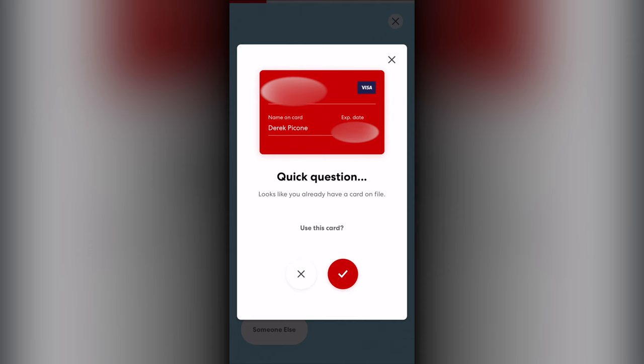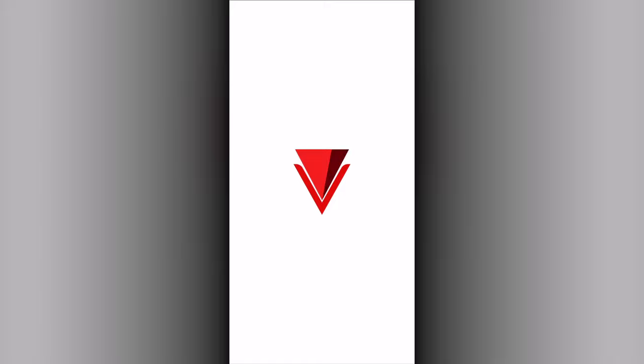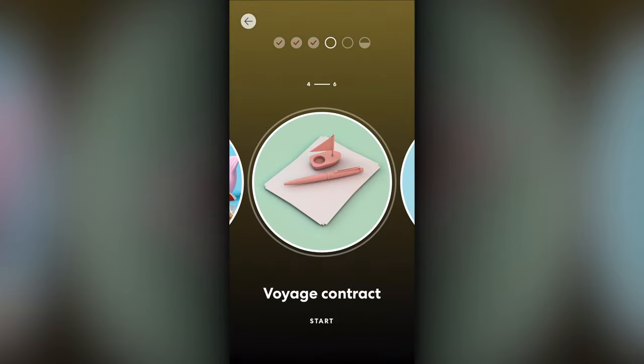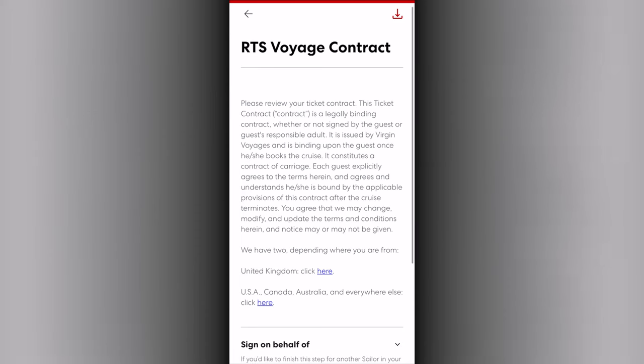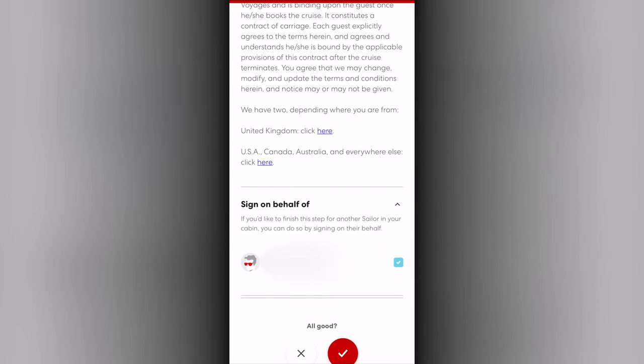The payment method section collects your preferred onboard payment method, and it also allows you to mark if you want others in your booking to be able to use it as well. The voyage contract then presents the traditional legal agreement that all guests must read and agree to, as well as the ability to sign on behalf of other sailors.